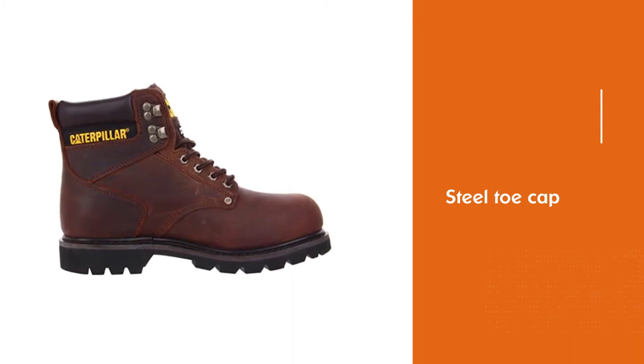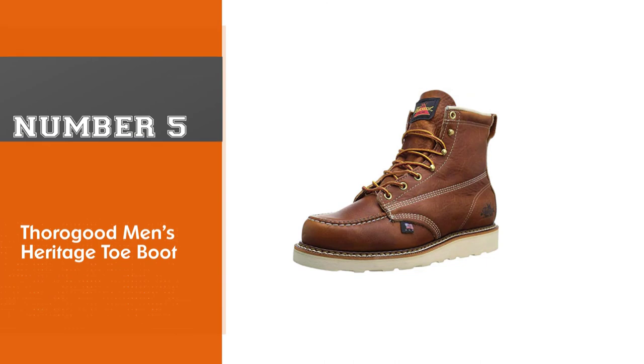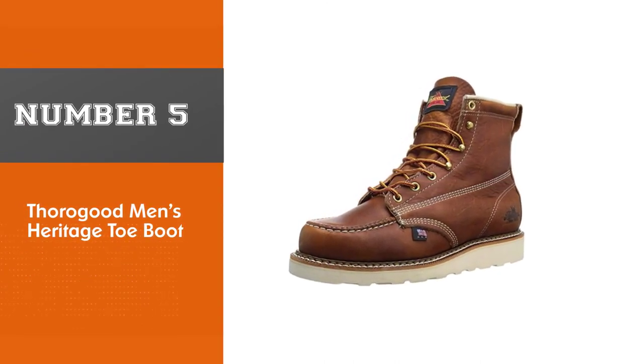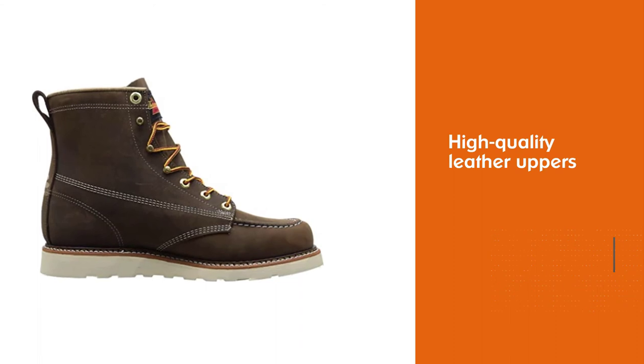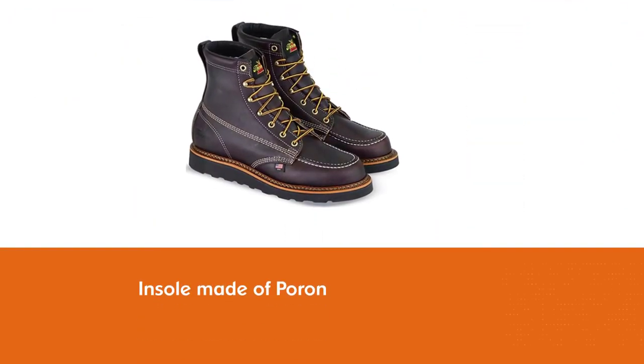Number five: Thorogood men's heritage toe boot. With Goodyear welt construction and high quality leather uppers, these boots are made to last. They can withstand years of wear while keeping you comfortable. Inside you'll find a comfort cushion insole made of pour-on, which cushions the blow of every step and lets you walk with confidence.